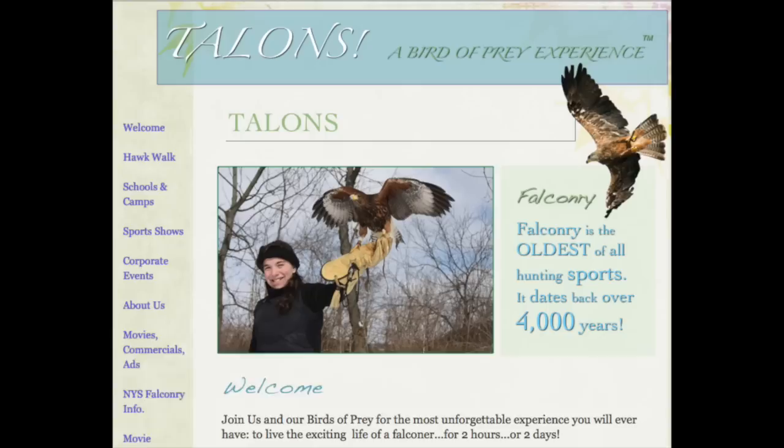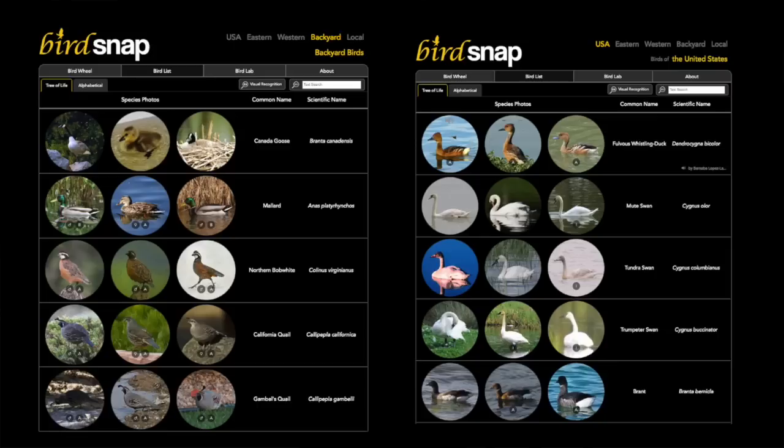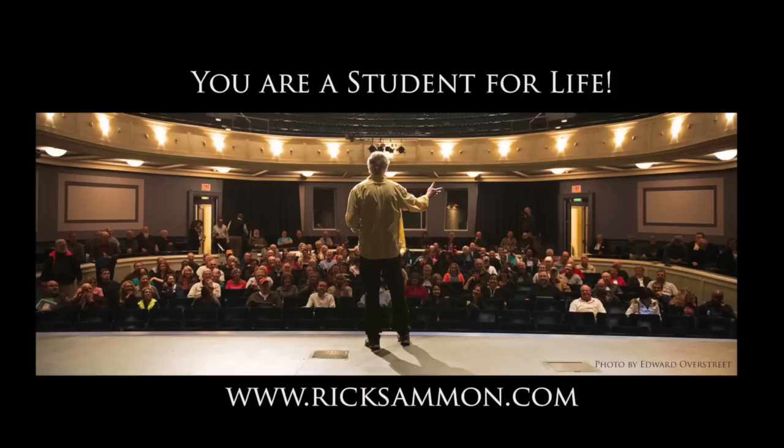I am not a bird expert like my friend Lori — I'm a photographer. If you want to learn more about birds, you can check out her site, but you could also check out birdsnap.com. Birdsnap.com is a free app and a website, and it's a field guide to 500 North American birds produced by Columbia University and the University of Maryland. Take a listen, check it out, and you'll learn a lot about birds.